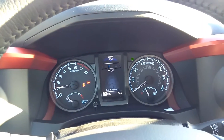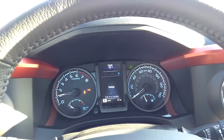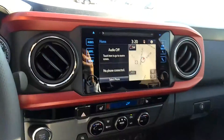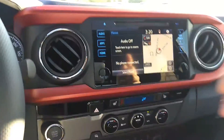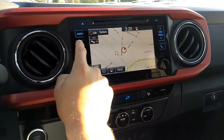It has a tire pressure monitoring system and the Entune audio system. This is version 2.5 and it's a touch screen interface with navigation, and it's very accurate.